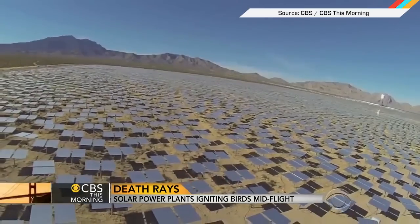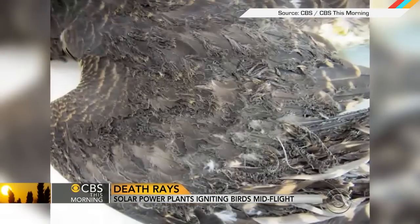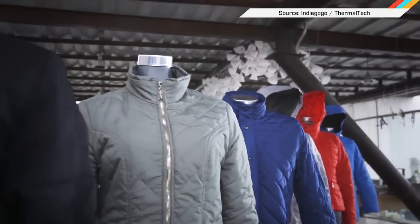Next challenge: stop frying our feathered friends mid-air. Workers on site call them streamers when the birds ignite in mid-air. If you want something smaller than a solar-powered house, maybe start with one of these jackets.